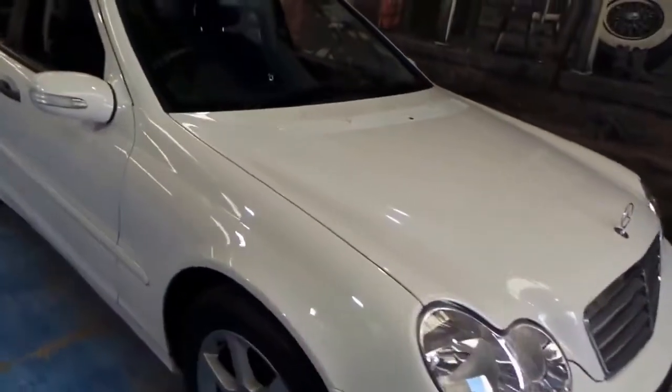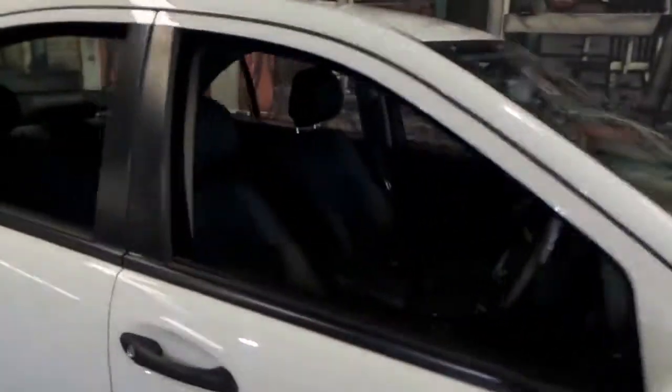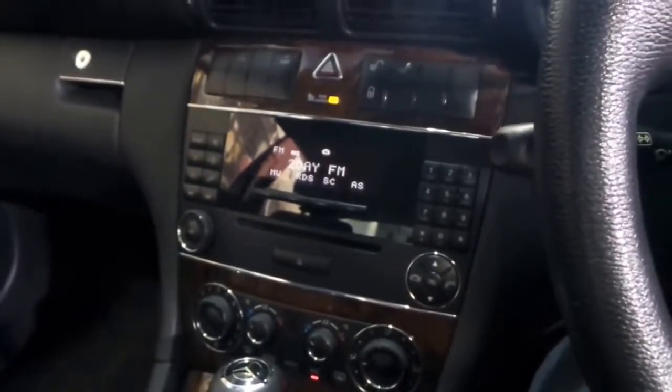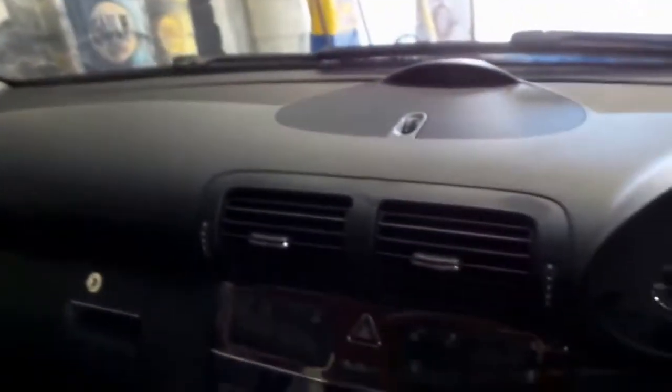I'll take you inside now and show you a few of the features. The black leather is unmarked. The Burl Walnut is not sun faded. I'll start it up. As you can see, all the beautiful wood grain is nice and dark, hasn't been left out in the sun. The air conditioning is nice and cold.